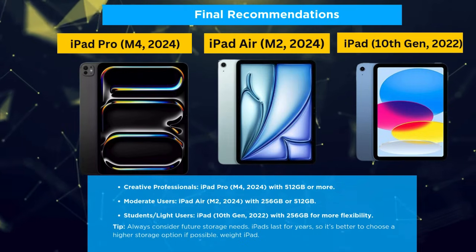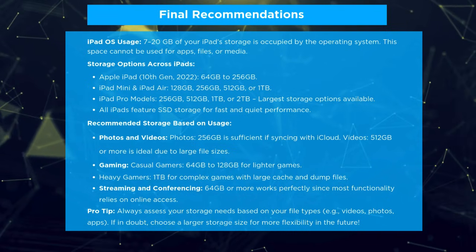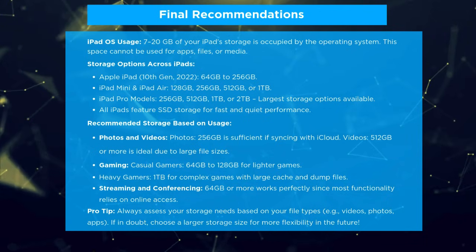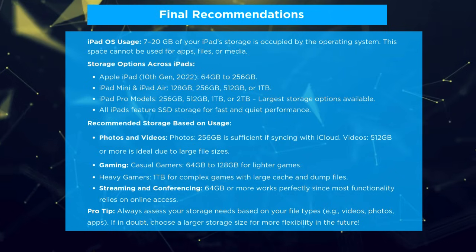How much storage do I need on my iPad? iPadOS uses up 7–20GB of space. Choose storage based on your needs: 512GB or more for videos, 256GB for photos, 1TB for heavy gaming, and 64GB or more for streaming or basic tasks.